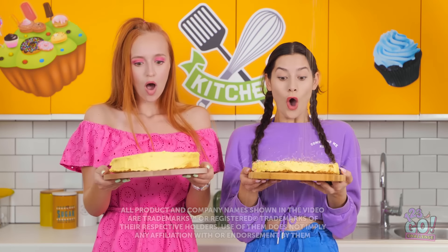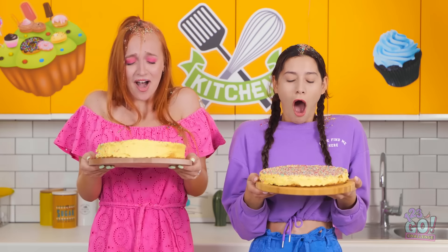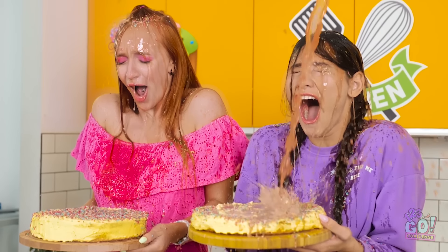Ooh! We've got our cakes! Woah! Sprinkles! It's raining sprinkles! Oh no! It's raining caramel! It's gotten everywhere! I'm drenched!